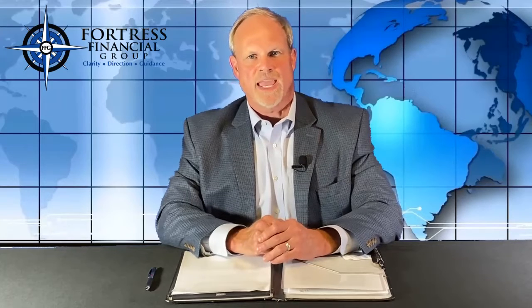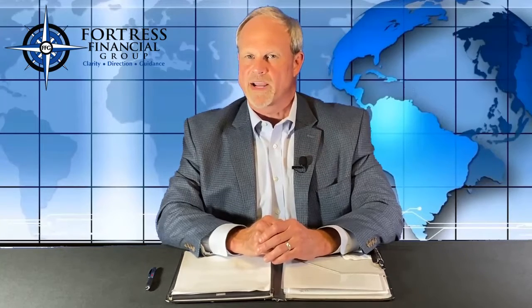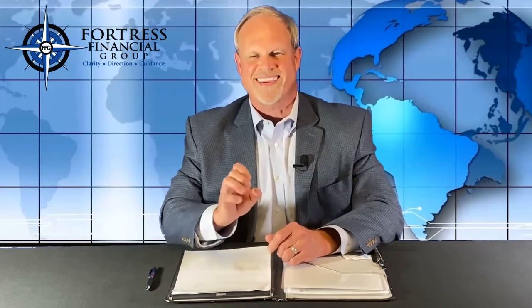Welcome to Friday's Financial Fitness. Today we're going to talk about the final way that almost anyone who has a retirement account is able to put money into a Roth IRA account. This final way is called a Roth conversion.